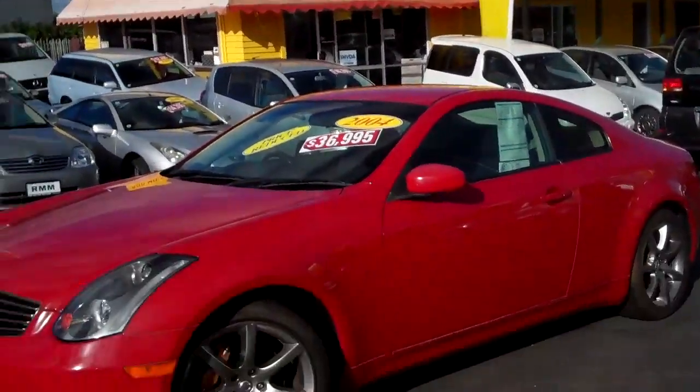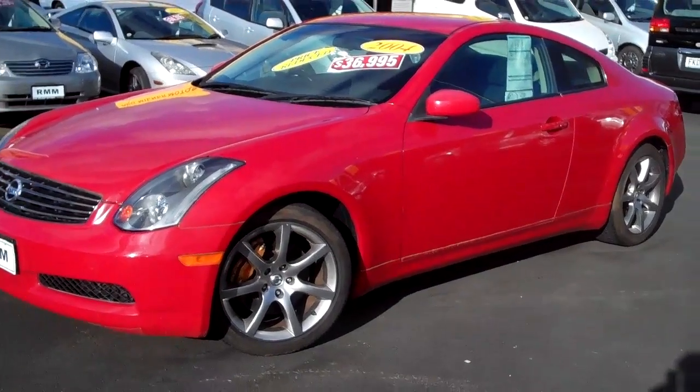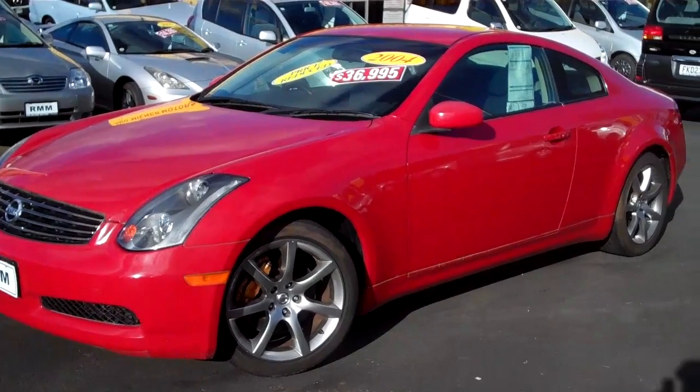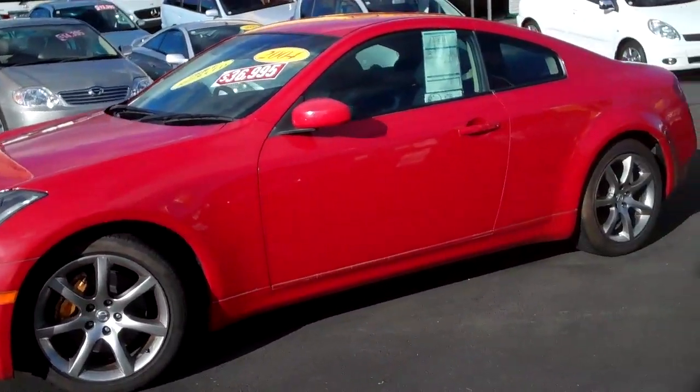Rod Milner here at 580 Great South Road has invited me down to have a look through his cars, give them an independent appraisal, and let you people out there on the internet know what the condition of the car is like — maybe give you a little bit more confidence if you wanted to buy it online sight unseen.